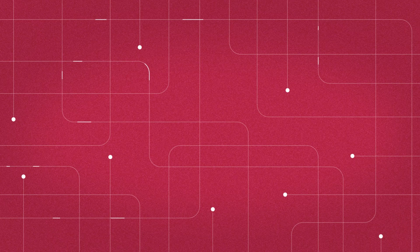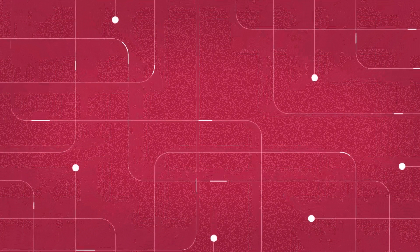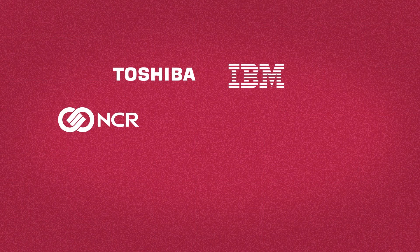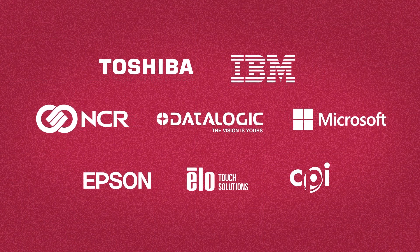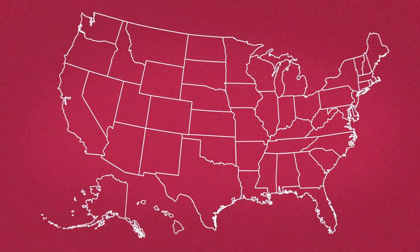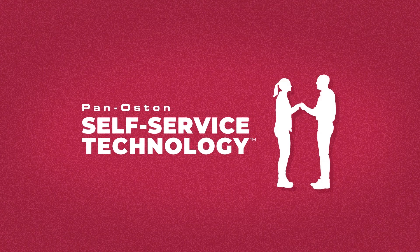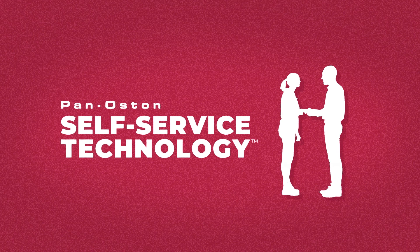During this time, we've developed partnerships with some of the leading names in the technology industry, including Toshiba, IBM, NCR, DataLogic, Microsoft, Epson, Elo, and CPI, in addition to nationally recognized grocers and retailers. Introducing Pan-Austin Self-Service Technology, the first program in our industry to give retailers a seat at the design table.